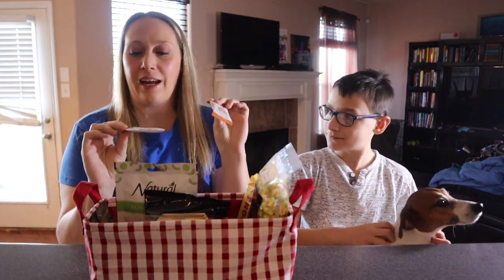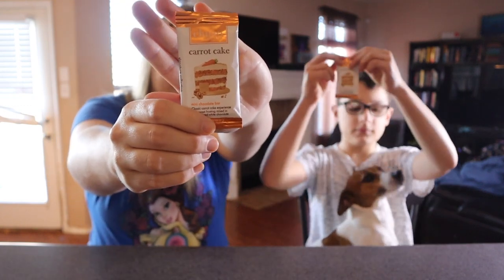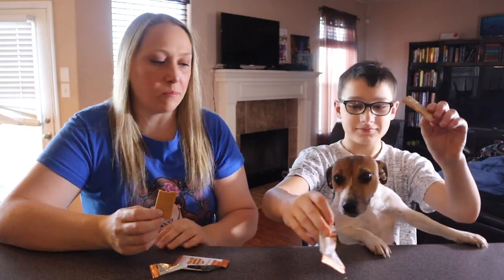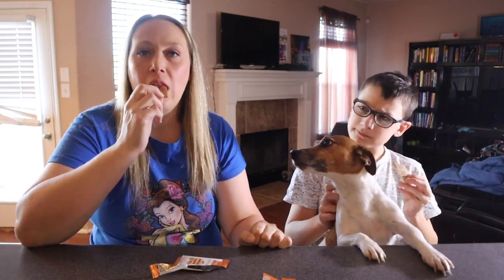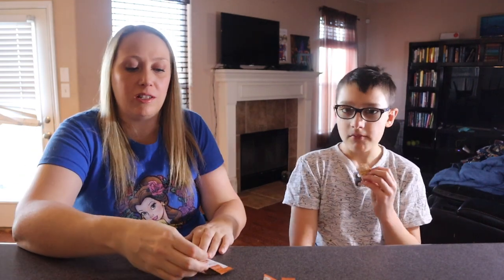We got carrot cake mini chocolate bars and they came in a Fruit for Thought mystery box. It tastes like carrot cake. It's like a carrot cake plus chocolate, which makes sense. I definitely get the chocolate. I don't know if I'm getting all the spices that you would see in a carrot cake though — at least some level of carrot cake, you know?